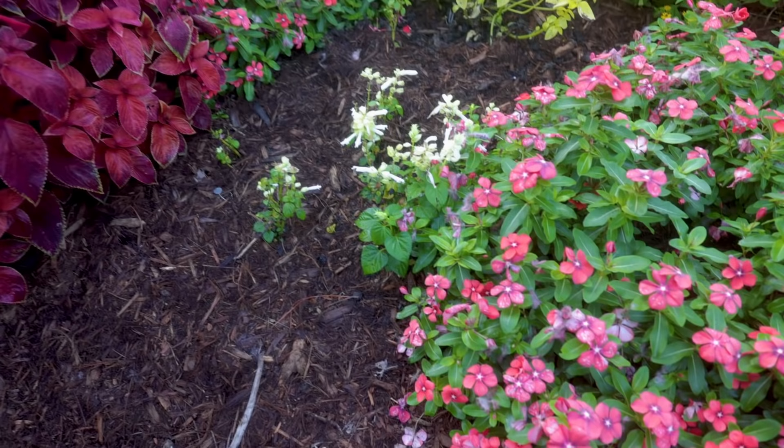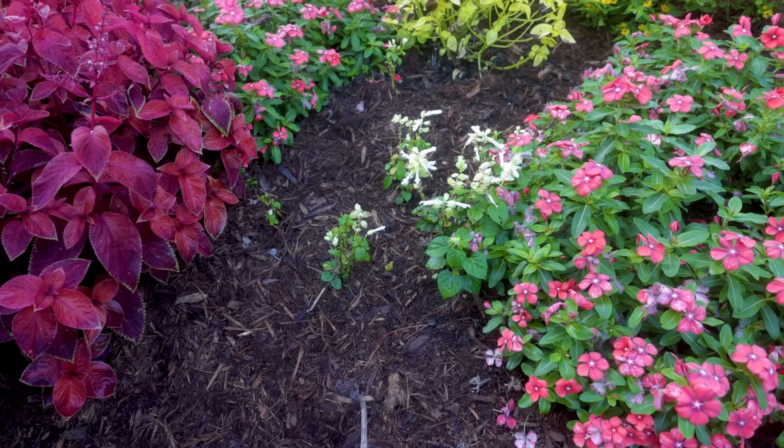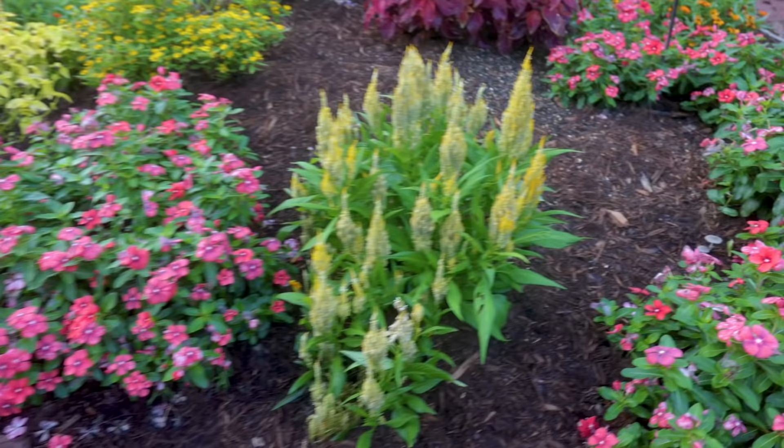Starting down at the bottom, the one thing that hasn't worked really well in this bed this season — and it may just be because of the amount of organic material in here — is this salvia, which just has not liked it at all. This is an annual salvia. I have tons of salvias in the yard, some annual and some perennial, and you'll see lots of them in this video and the next. But just in this annual bed, these did not perform all that great.